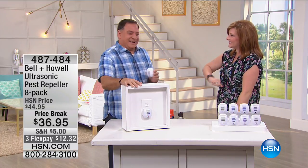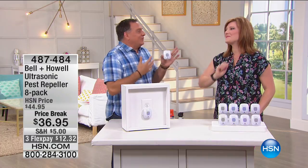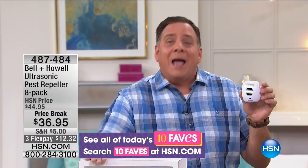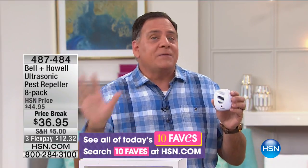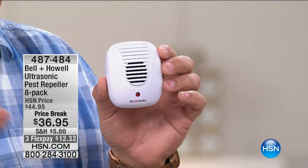Lou Caputo joins us — happy Mother's Day to your wife Kelly. Nobody out there wants to have to chase down pests — you don't want to mess with the rats, mice, ants, roaches, and spiders. That's what these Bell and Howell pest repellers are going to do: get rid of all those pests from your home. This is one of the largest collections we've ever put together — eight standard pest repellers. You plug this into any two-prong outlet, and as soon as you do, it starts emitting ultrasonic sound waves at a frequency higher than we can hear.